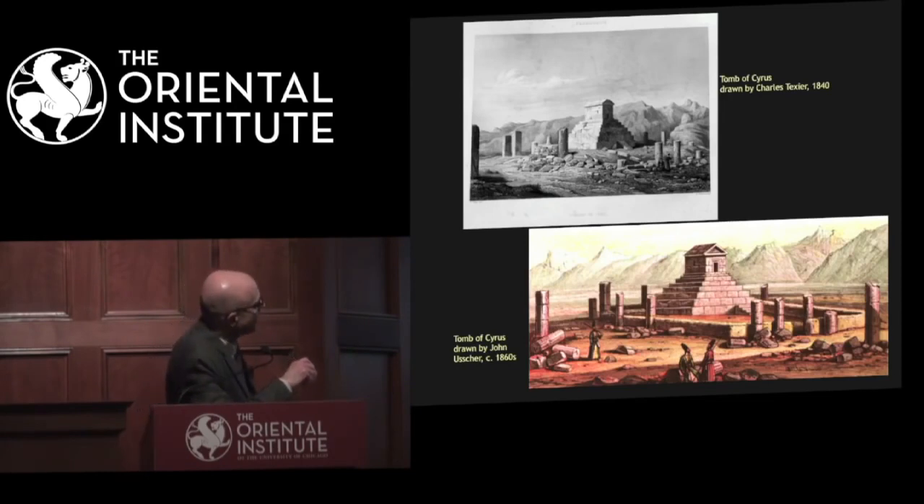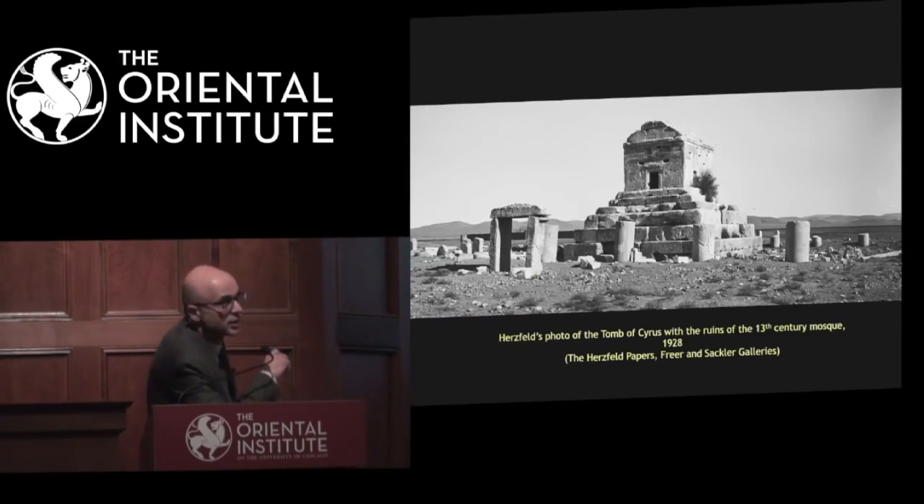Let's look at two more reliable pictures of the Tomb of Cyrus: the one produced by Charles Texier, a French traveler and painter himself, in 1840, and the one made by John Oster in the 1860s. We know that the tomb of Cyrus had steps and a gabled roof tomb chamber surrounded by a series of other ruins. This picture from Ernst Herzfeld in 1928 shows the tomb in its previous condition. The Tomb of Cyrus was transformed into a mosque in the 12th century — they carved the mihrab inside the tomb chamber, and there was a cemetery attached to the mosque.